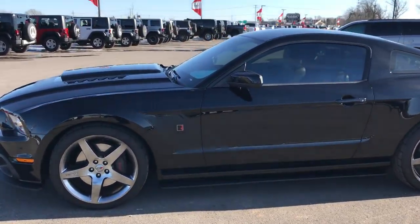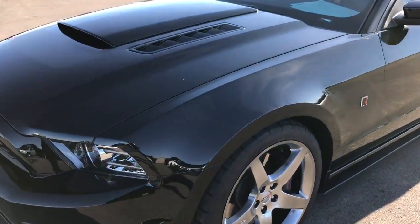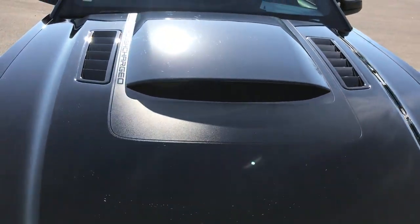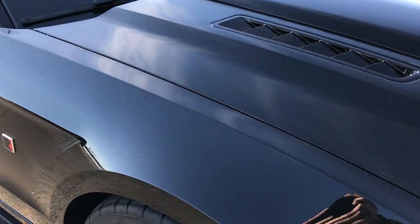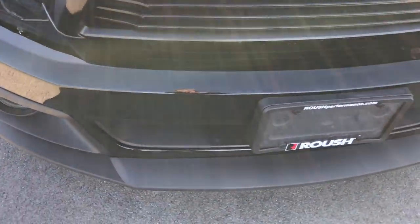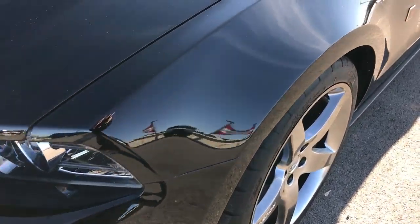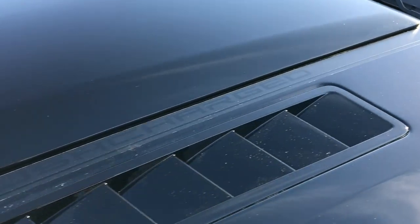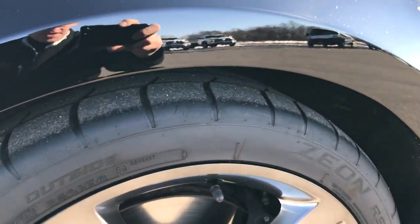This is stock number 8926, the 2013 Ford Mustang GT Premium with the Roush Stage 3 conversion package. From this video you'll be able to tell that this car is extremely clean all the way around. This has the 5.0 liter Roush supercharged V8 motor which pumps out 565 horsepower. It has the black hood decals — it is a Stage 3.